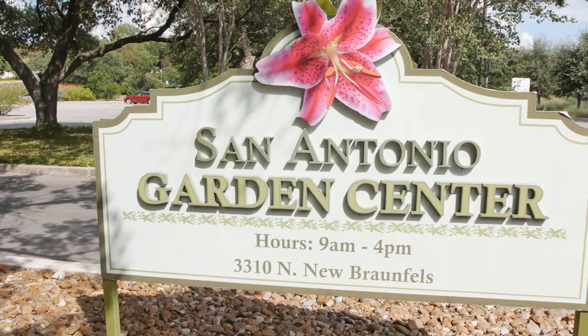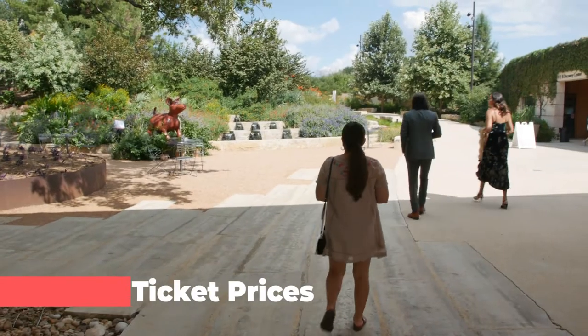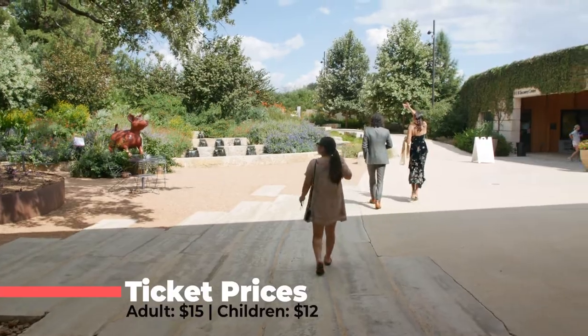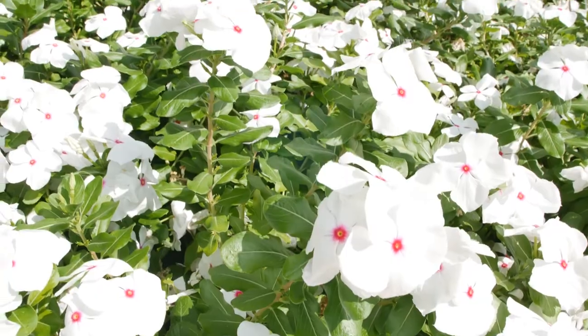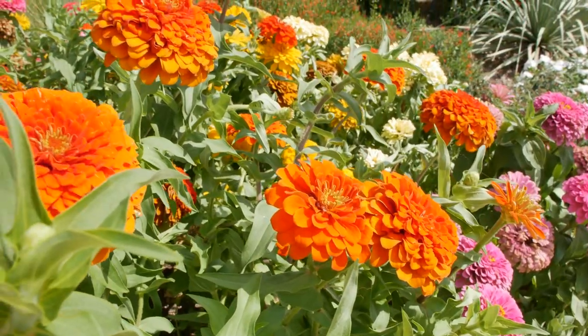The San Antonio Botanical Garden opens daily from 9 a.m. to 4 p.m. General admission tickets are $15 for adults, and children ages 3 to 13 is $12. Children under the age of 3 get in for free.